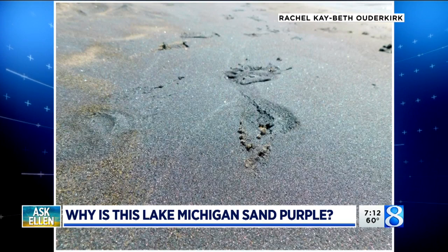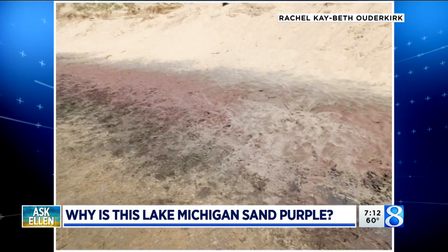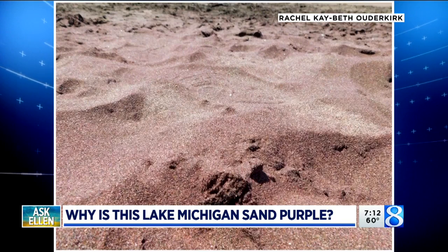She wants to know why part of the lakeshore looks purple. Those are great photos. One of the things that I love about Rachel — she didn't just snap one picture. She took several so that we could see. The sand really does look purple.